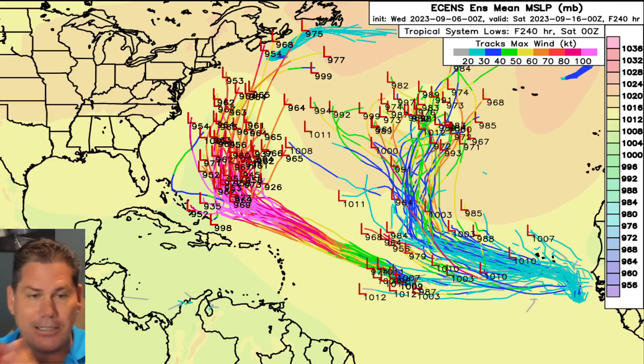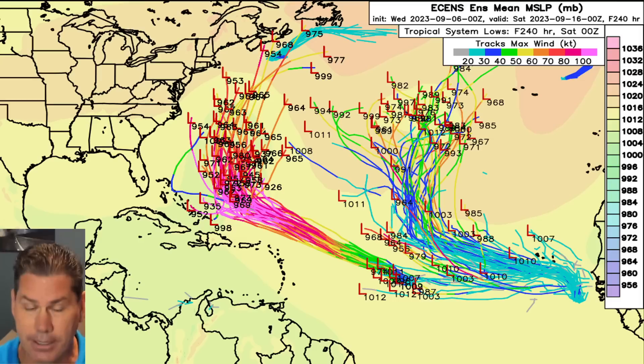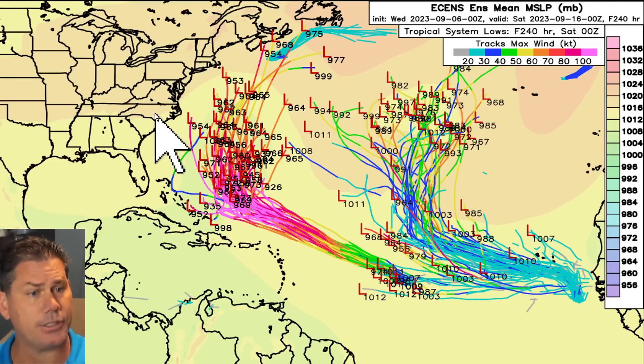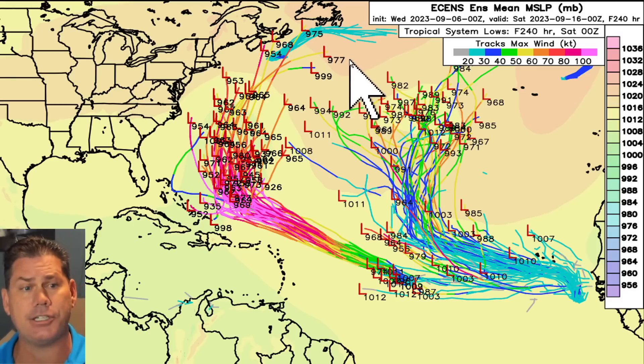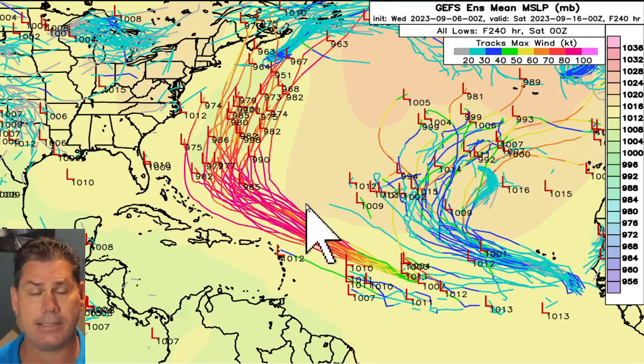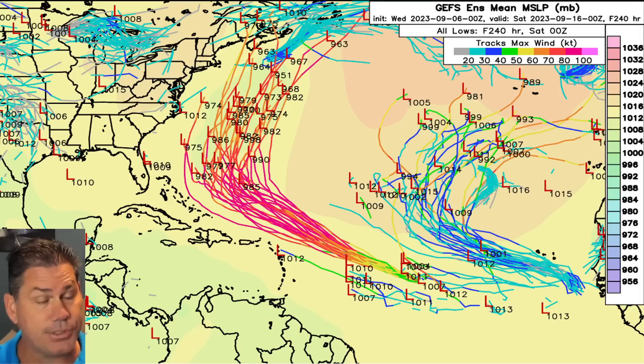Once you get beyond seven days, it's likely going to be right here — seven days from now there's no question on all the guidances. The uncertainty is where that turn is going to be, and then the speed of the system, along with the strength of the trough versus the strength of the ridge. The GFS is a little bit more spread out with its ensembles, but they kind of elongate in the same area — don't take your guard down.